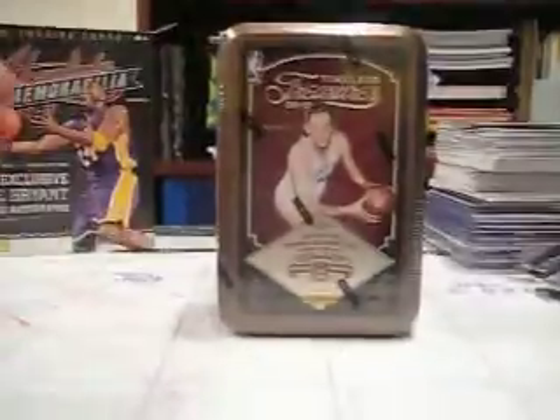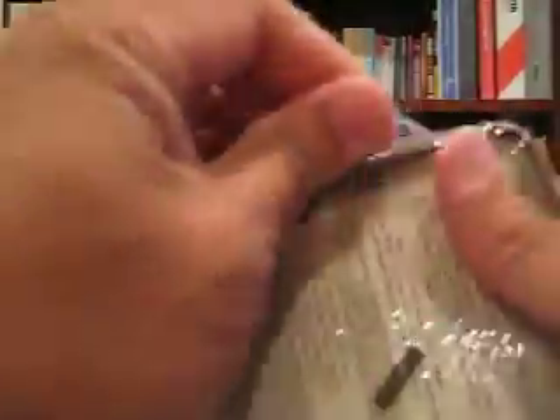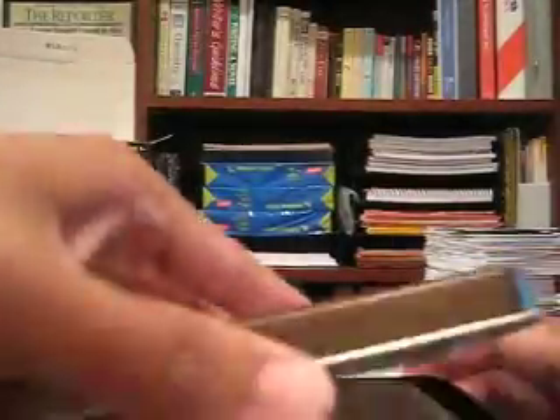We are going to do another quick break here — the Timeless Treasures for Panini basketball. George Mikan is my man here. Let's see what we got. Best card I've pulled from this so far, out of about 10 tins I've done, is the Scottie Pippen — definitely the best card so far.